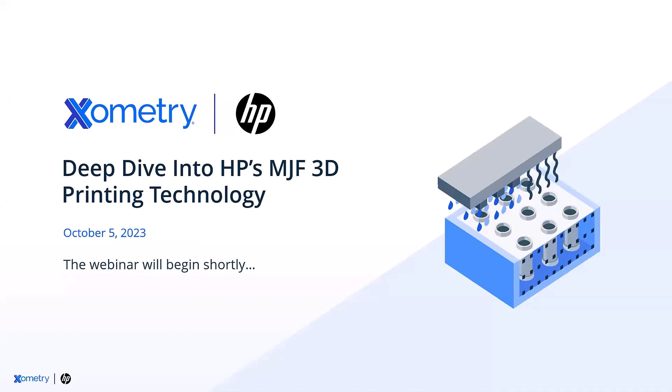Hello, good morning, good afternoon, wherever you are connecting from. Welcome to today's webinar and let's deep dive together into HP's Multi-Jet Fusion 3D printing technology.